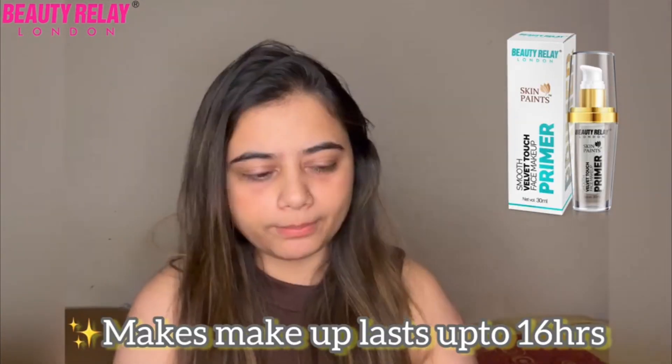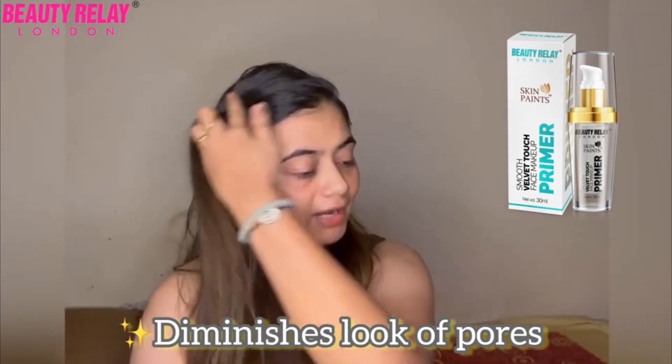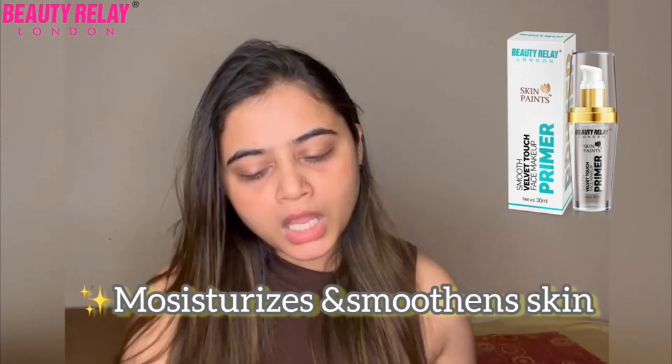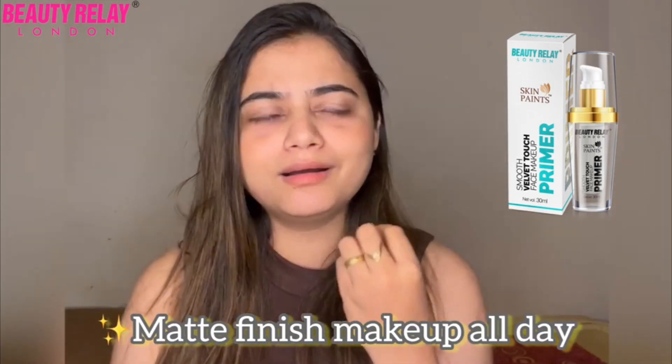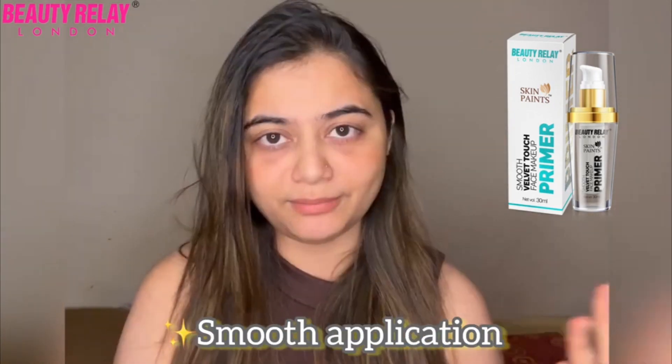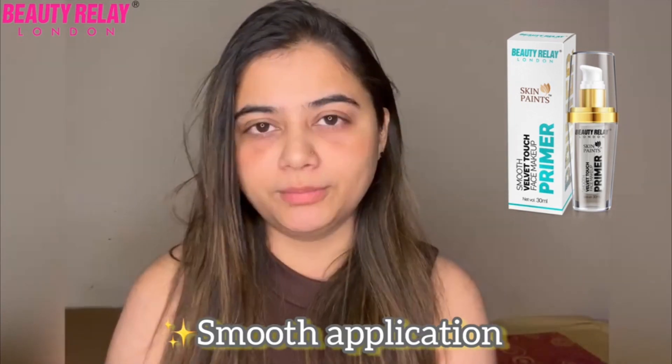I always prefer carrying a primer because it acts as a layer between your makeup and your skin. While I'm traveling, I love roaming around, so I prefer using a minimalistic primer as my base before I start with my base.